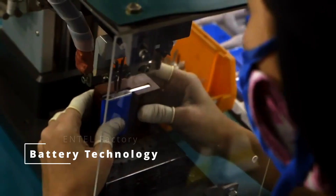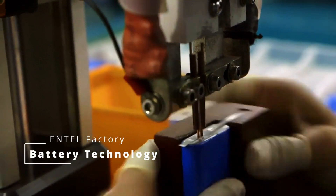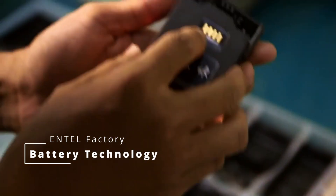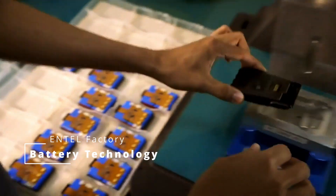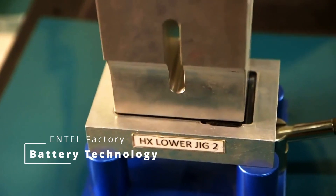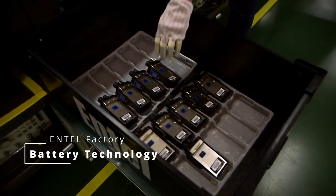The 2,200 mAh lithium-ion battery offers up to twice the capacity of many competing models, ensuring extended talk time for uninterrupted communication in demanding marine environments. With the highest submersion rating, this series resists corrosion and withstands full immersion up to 2 meters for 4 hours, ensuring durability in harsh marine conditions.